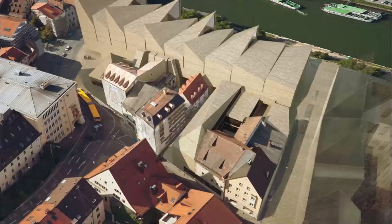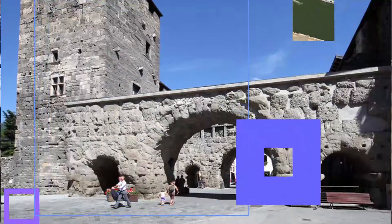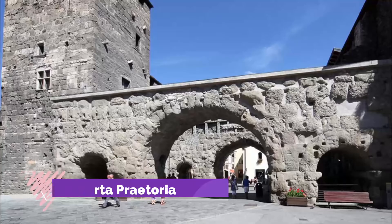Number nine: Regensburg Museum of History. In a medieval Minorite monastery, you can track Regensburg's cultural history from the Stone Age to the 1800s. The building itself is a joy, particularly the Gothic cloister where there's a well and liturgical statues.